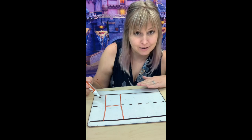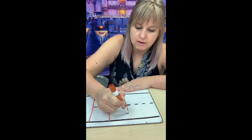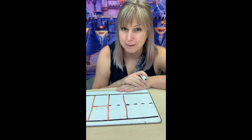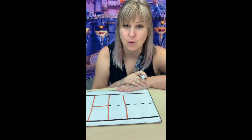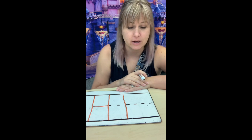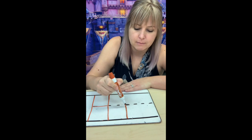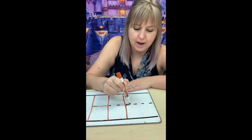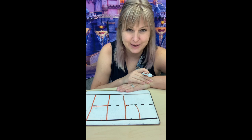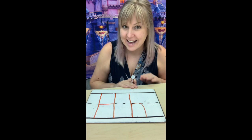We're gonna jump over here now and do our lowercase letter H. Still start with a straight line from top to bottom, but now we're gonna add a rainbow. This rainbow is going to go all the way to the bottom, but it starts in the middle. We don't want it too big, and we don't want it too little. See these dashed lines right in the middle? That's where I'm gonna start. I'm gonna put my pen right there and make a rainbow. Capital letter H, lowercase letter H. H says, H, H, H. Good.